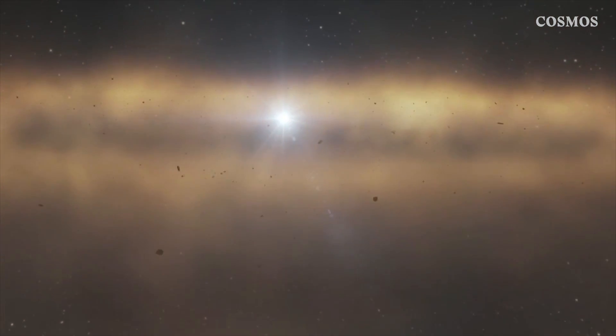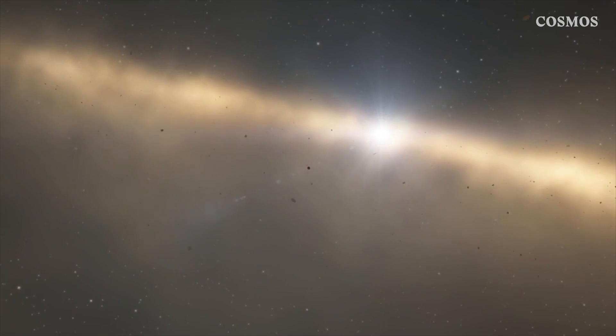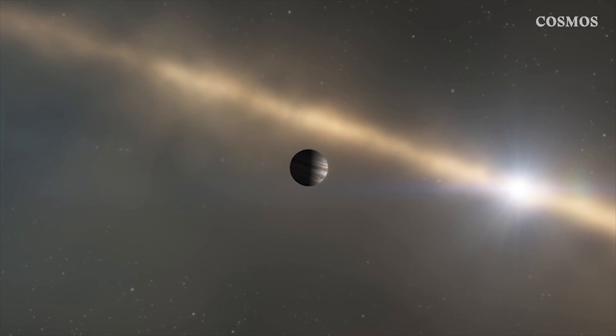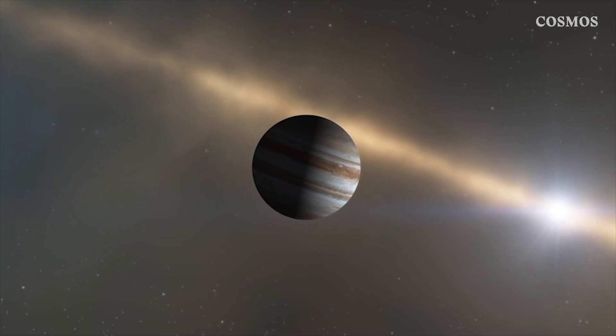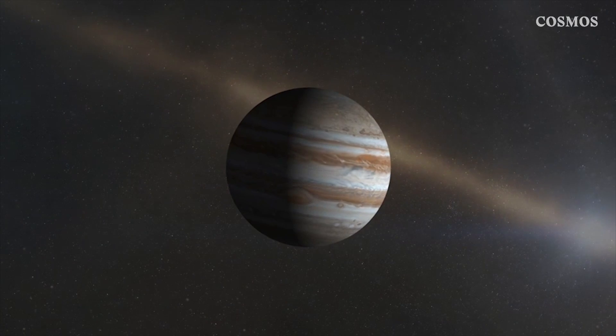Jupiter may be the biggest planet in the solar system, but it's also one of the most mysterious. What's beneath its swirling skies? What causes its massive storms? What's it made of? NASA spacecraft Juno is on the hunt for answers.